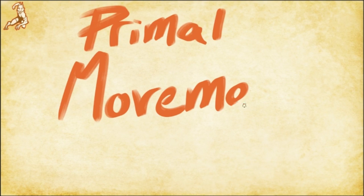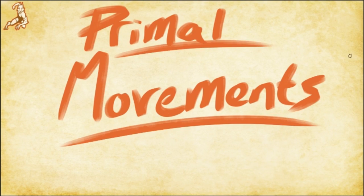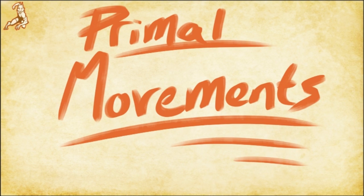Hey everyone, welcome back to the channel. In this video today we're going to talk about the different types of primal movement training and the advantages of each. At the end we will review the Animal Flow System, a primal movement training program developed by Mike Fitch.